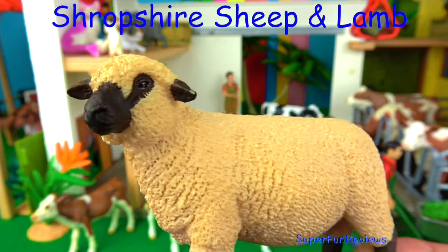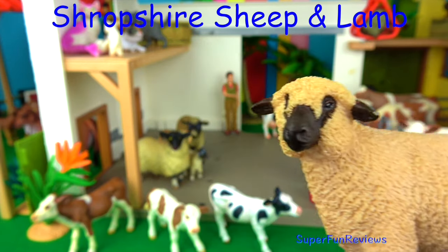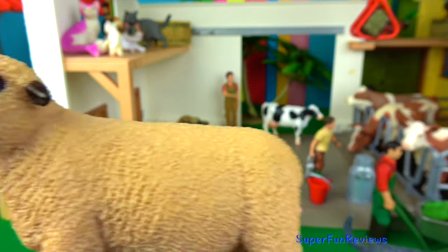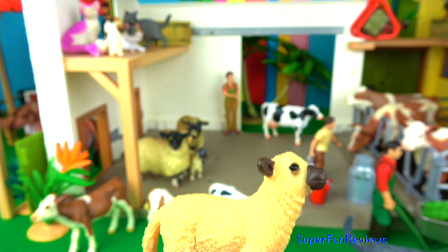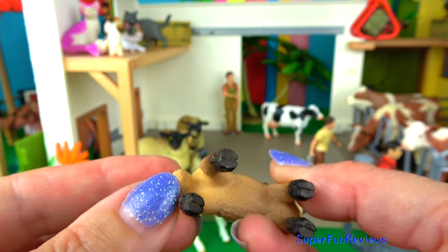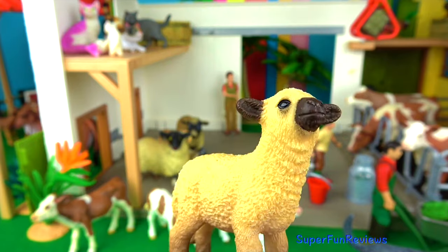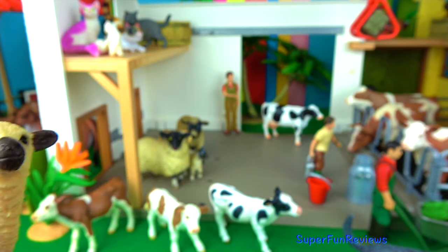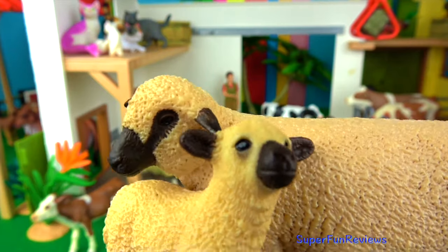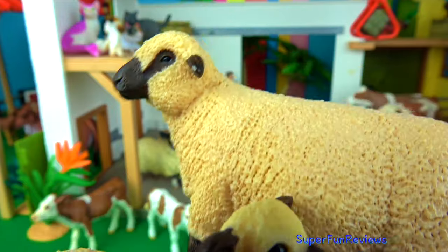Shropshire sheep have no horns. They were bred in North Staffordshire in England. They are bred for both their wool and their meat. They are able to adapt to all kinds of pasture land. And here's the baby lamb. They are very hardy and strong and vigorous and grow very quickly. And here's mum and baby — that is so nice. The baby lamb is hungry.